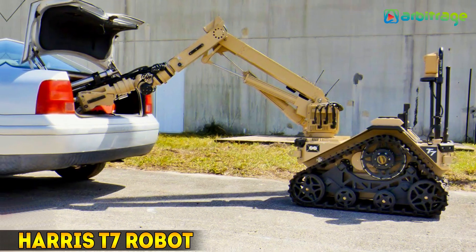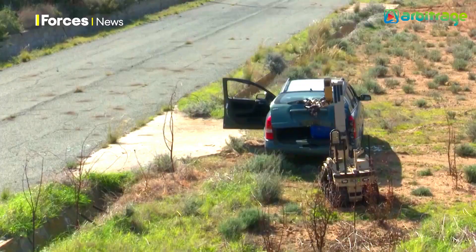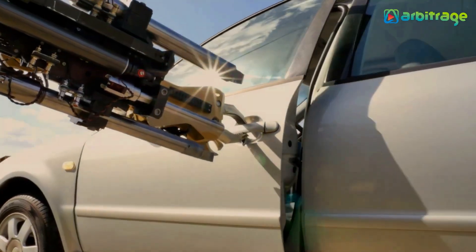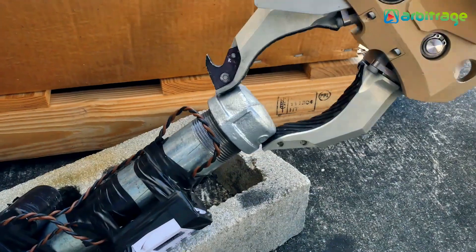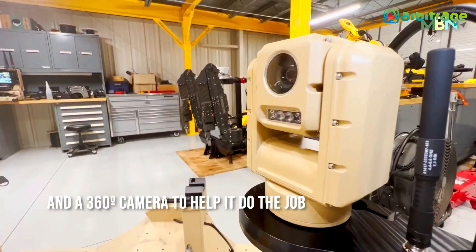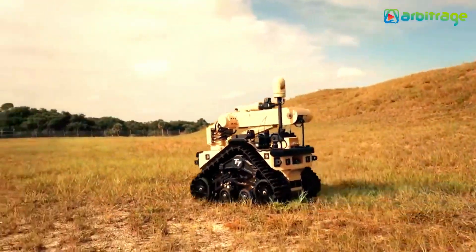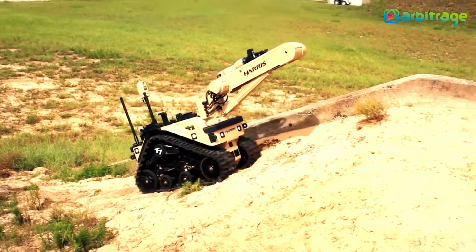Number 3: Harris T-7 Robot. The Harris T-7 Robot is a state-of-the-art bomb disposal robot designed for military and law enforcement use. Equipped with advanced dexterity and precision, it can handle and neutralize explosive devices safely. The T-7 features a long extendable arm with a clamp, enabling operators to manipulate various objects and open doors. Its robust design and high-definition cameras provide excellent visibility and control. The T-7's modular design allows for easy upgrades and maintenance, ensuring it remains an essential tool for bomb disposal and hazardous material handling in challenging environments.